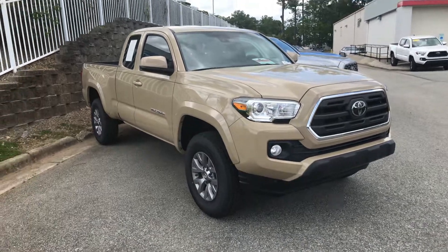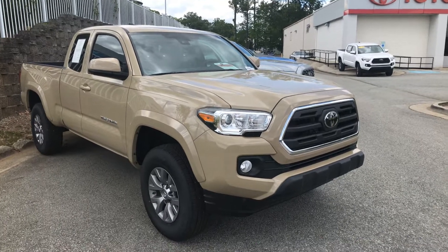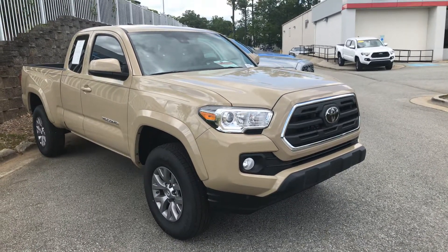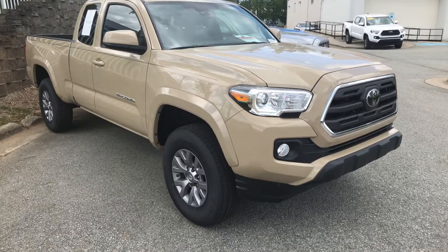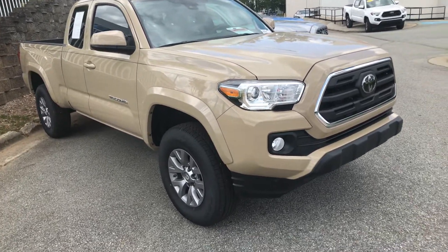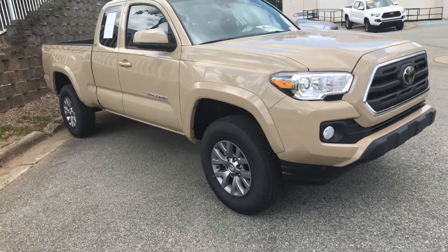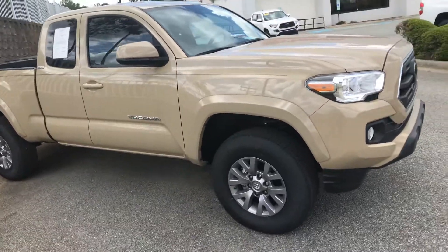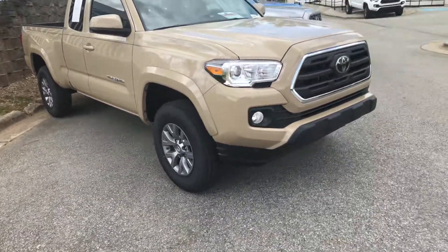Hello everyone, this is Hyro here from Mark Jacobson Toyota at 4516 Durham Chapel Hill Boulevard. Today I'm shooting a quick video for you guys on the 2019 Tacoma SR5 in the 4x2 access cab. This is in the Quicksand color with ash interior. This is one of the last 2019s that we have on the lot — a very sharp looking color.